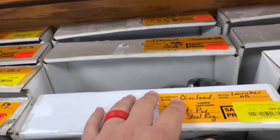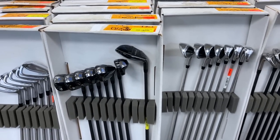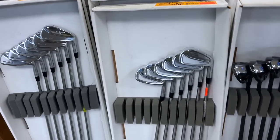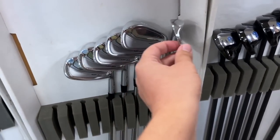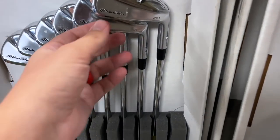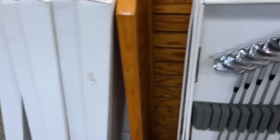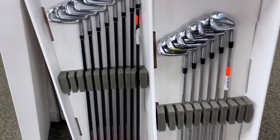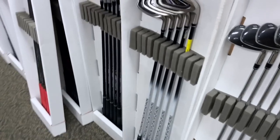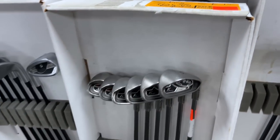Super forgiving — the Cleveland Launcher HBs for $299. Got a few Cobras in here, the One Length going for $479. Some Mizuno MP20s — absolutely stunning, they were here last time too. Even better looking — the Mizuno Pro 221s about $1,000. Just overwhelming to see this many options. Got some JPX 921s. Nice old school Ping K15s going for $259.